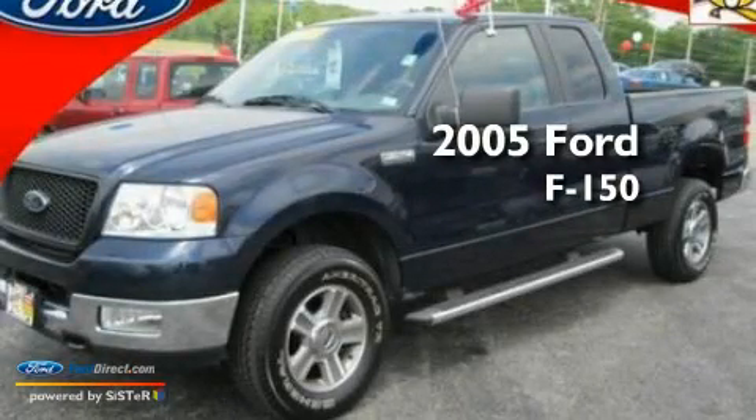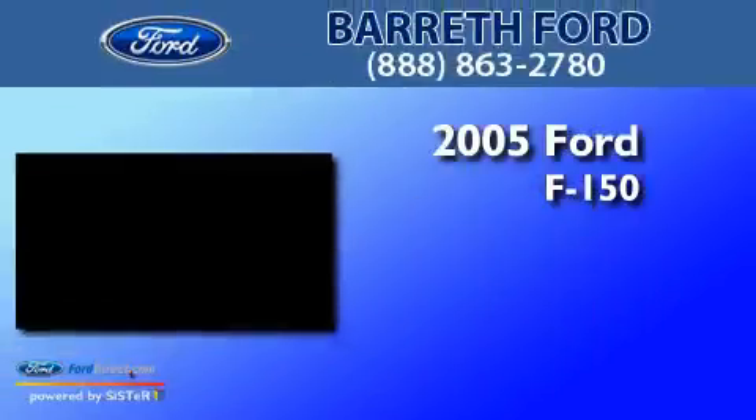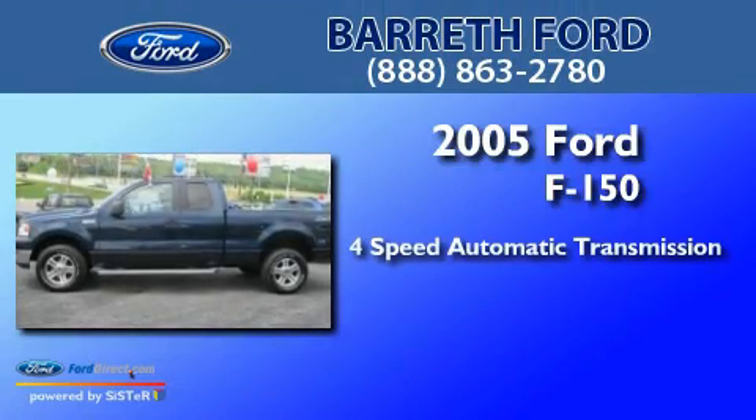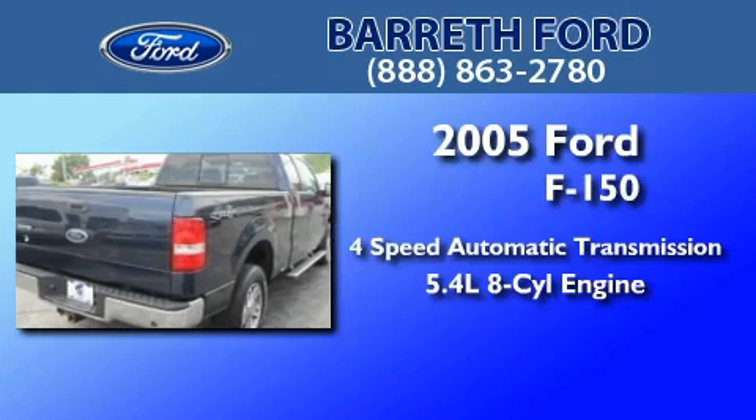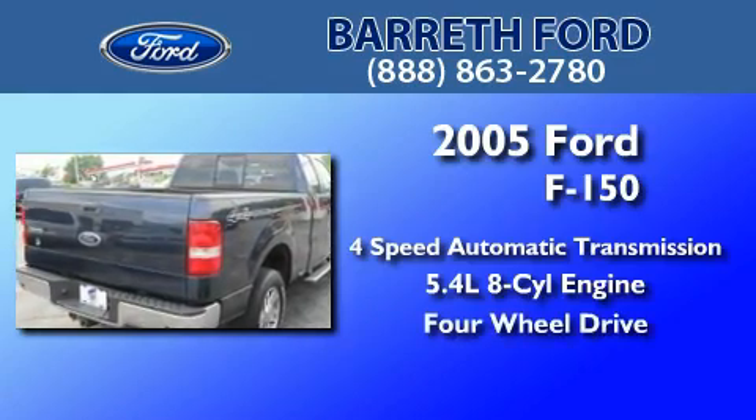This is a 2005 Ford F-150. This truck has a four-speed automatic transmission, a 5.4-liter V8, and the added capability of four-wheel drive.